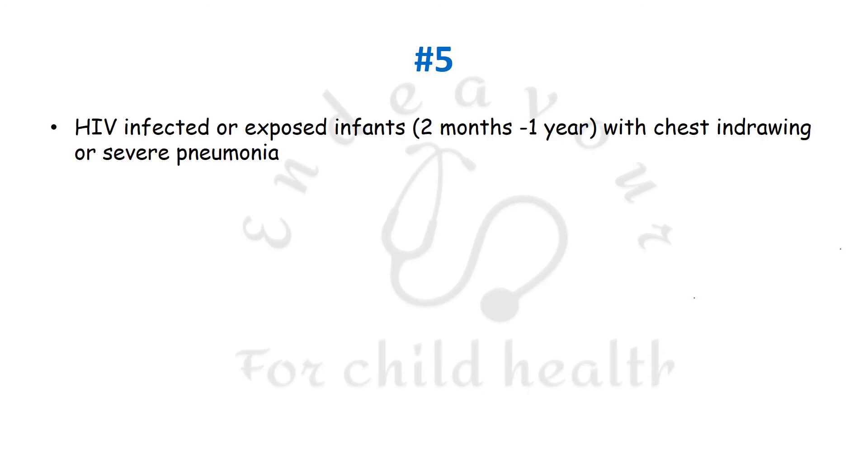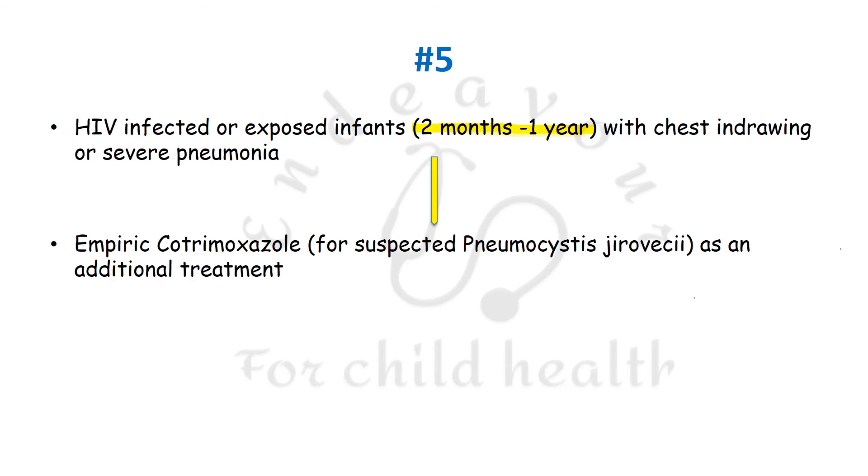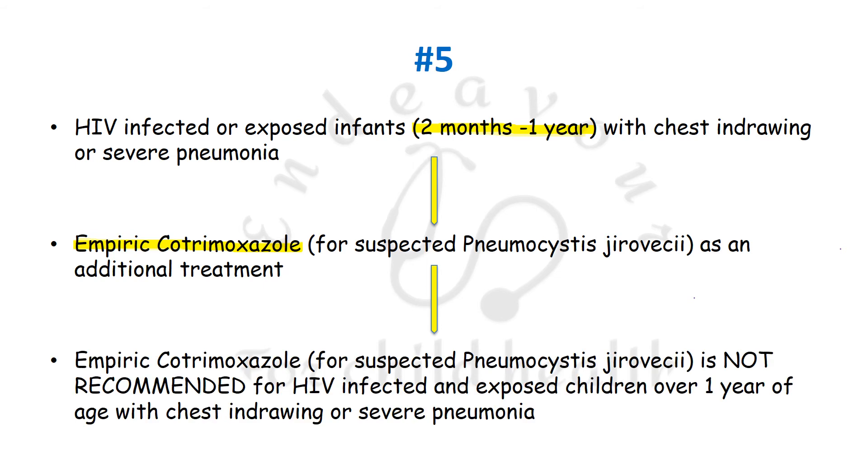The fifth and last recommendation is that HIV-infected or exposed infants between 2 months to 1 year of age with chest in-drawing pneumonia or severe pneumonia are to be given additional empirical cotrimoxazole for suspected Pneumocystis jirovecii, which was earlier known as Pneumocystis carinii, as an additional treatment. It is important to note that empirical cotrimoxazole is NOT to be given for HIV-infected or exposed children over 1 year of age with either chest in-drawing or severe pneumonia.